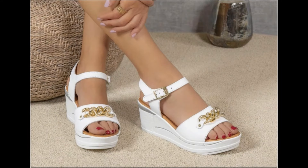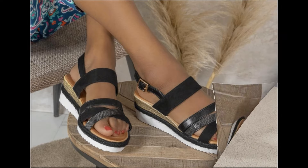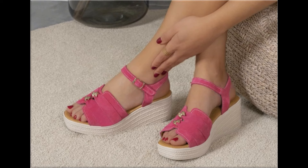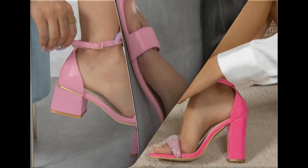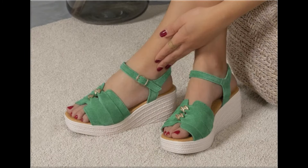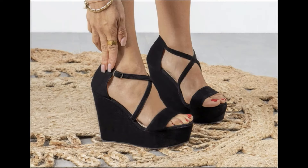Assalamu alaikum everyone, welcome back to my channel. Today in this video I am sharing beautiful, stunning, updated brand new designs of footwear — beautiful styles and the latest collection. These all designs are introduced at this time. The colors are outstanding, it is a beautiful and eye-catching collection that you will love. I am sure you will enjoy this video, so please keep in touch till the end.